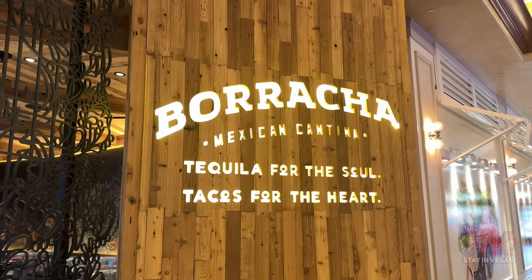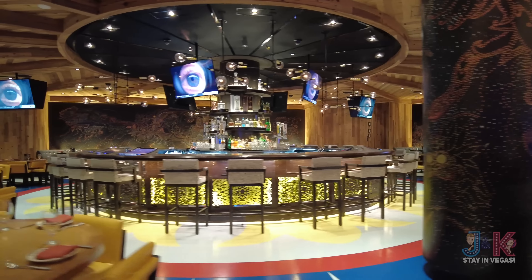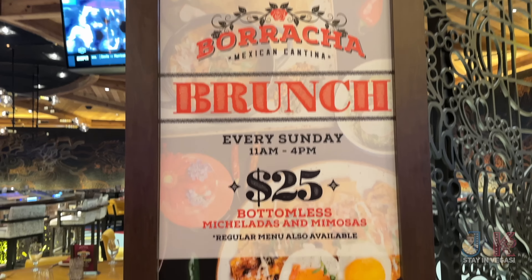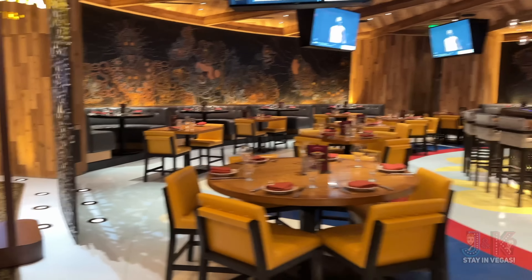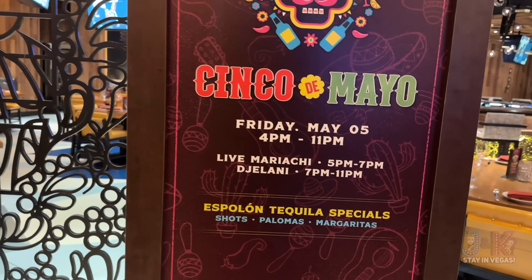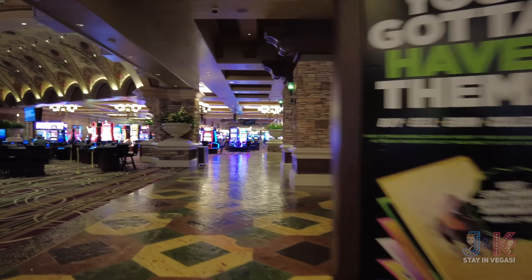Next up is Borracha — 'tequila for the soul, tacos for the heart' — just right over here. They were going to have a Cinco de Mayo special, but unfortunately by the time you see this, you won't be able to take advantage of that. There's a look at some of the menu items.